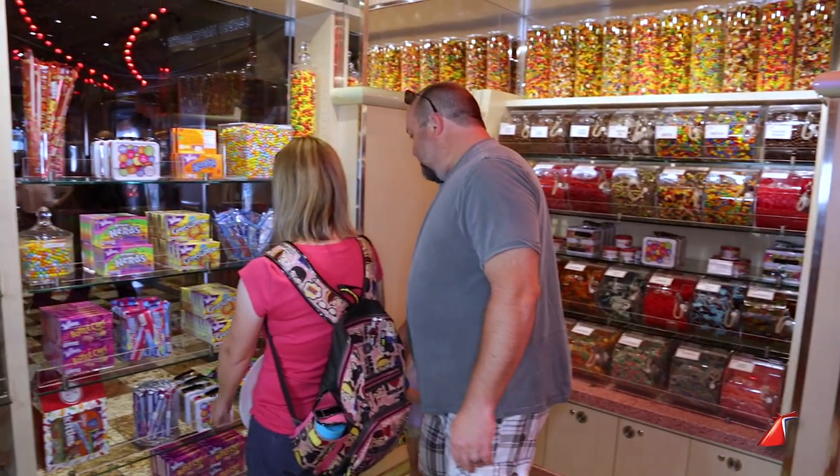Cherry on Top on the Carnival Vista is our most exciting Cherry on Top installation yet. It's going to feature a create-your-own ice cream concept. It's our first time we're actually integrating our bulk candy items with ice cream. Just imagine picking any sorts of bulk candy options and tying that into your favorite ice cream.